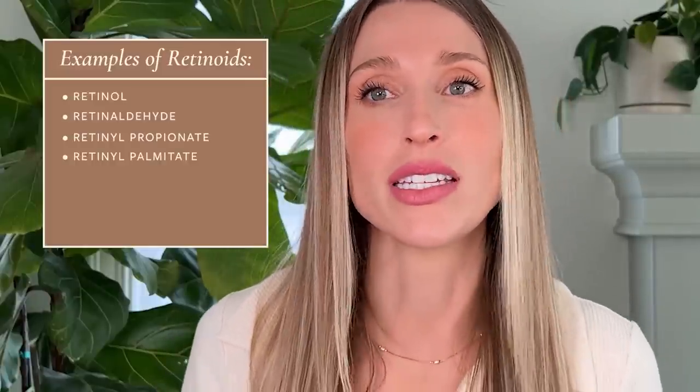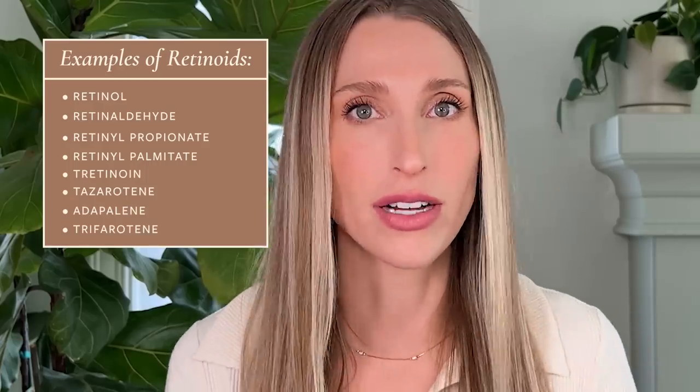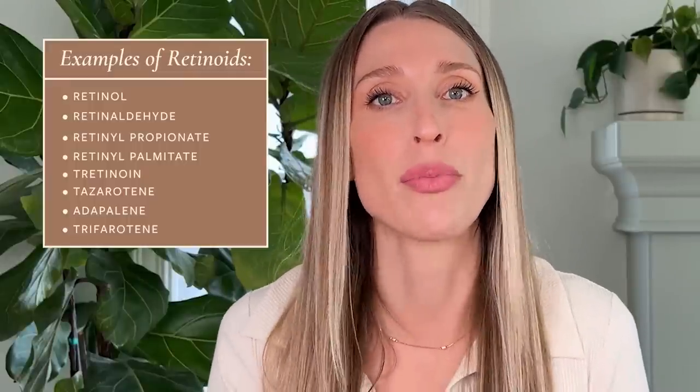For a little bit of review, the word retinoid is not a specific skincare ingredient — you will never see that on an ingredient list. Rather, the word retinoid refers to a category of vitamin A-derived molecules that include specific ingredients like retinol, retinaldehyde, retinol propionate, retinol palmitate, and then prescription strength retinoids as well, like tretinoin, tazarotene, adapalene, trifarotene, et cetera. Each of these retinoid molecules has slightly different properties and will interact with your skin in a slightly different way. In addition, the overall formula and the product it's incorporated into will also determine what kind of effects it has on your skin.